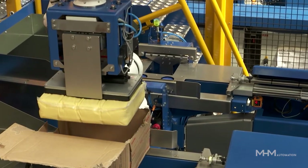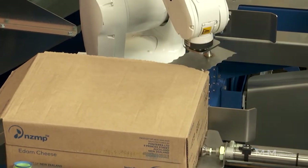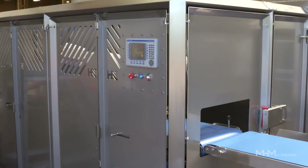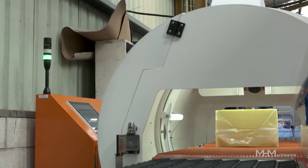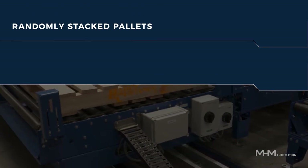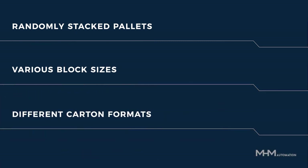The robotic carton removal technology of the DDRP reduces the risk of contamination and injuries. The DDRP handles multiple carton formats and, when combined with H&C's D-Bagger multi-block and defect and foreign object detection system, provides a continuous pre-processing line. This system can handle randomly stacked pallets, various block sizes and different carton formats without any stoppages in the line.